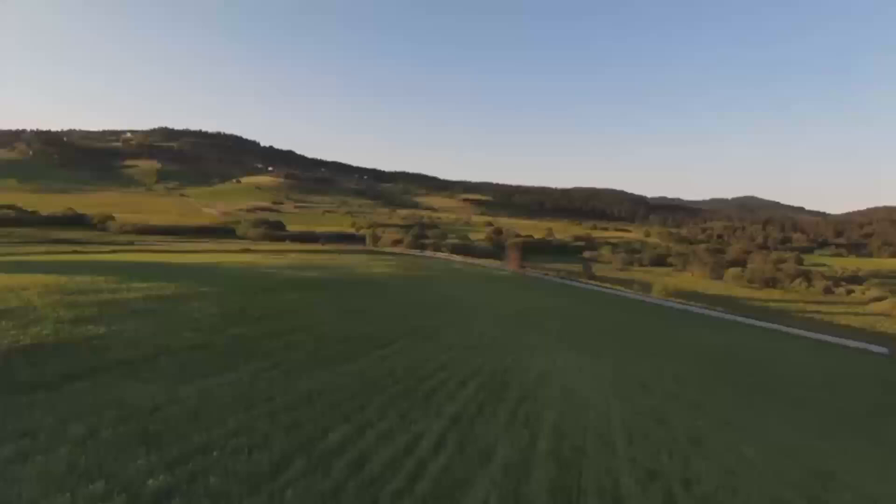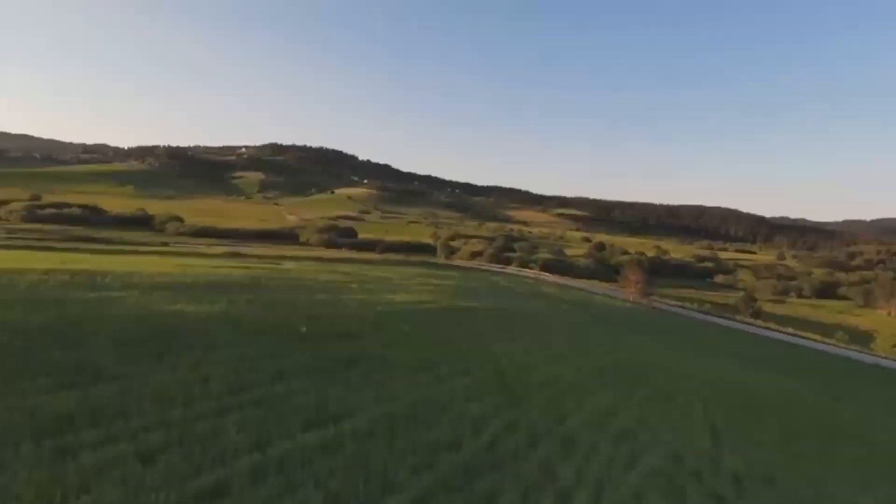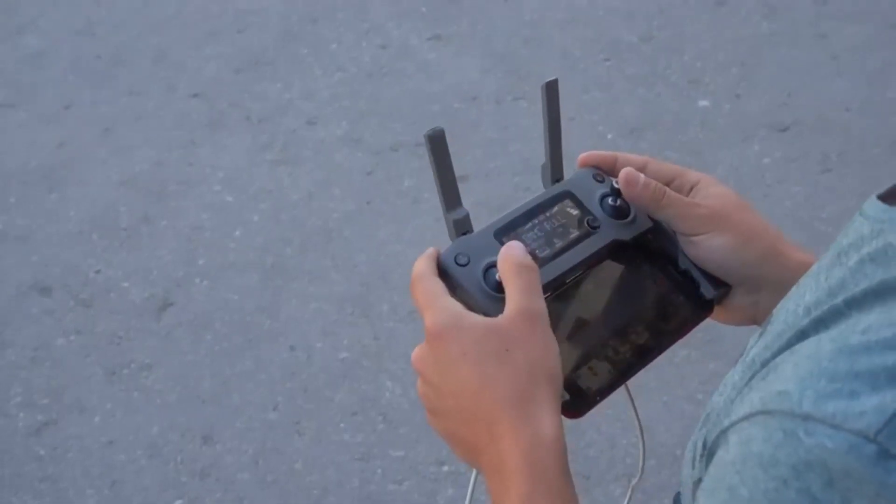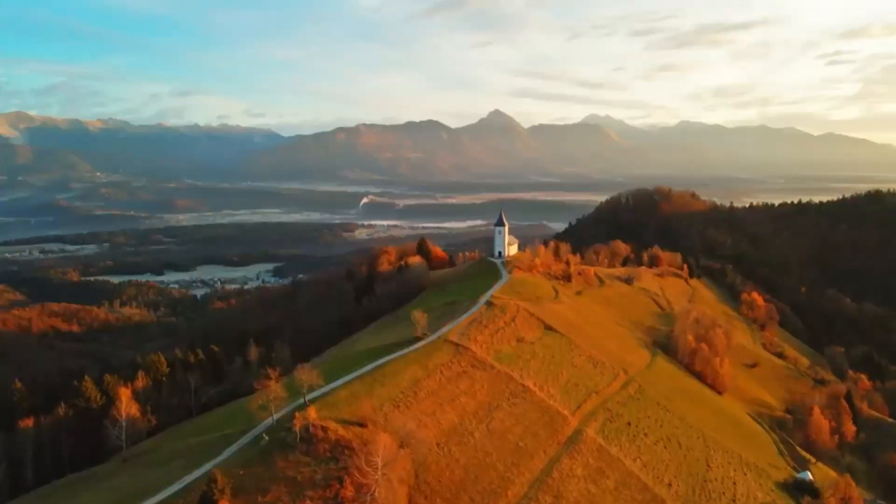If you're curious about how this compares to other drones on the market, don't forget to hit that subscribe button. I'll be covering more drone comparisons soon, so make sure you're in the loop for future content.